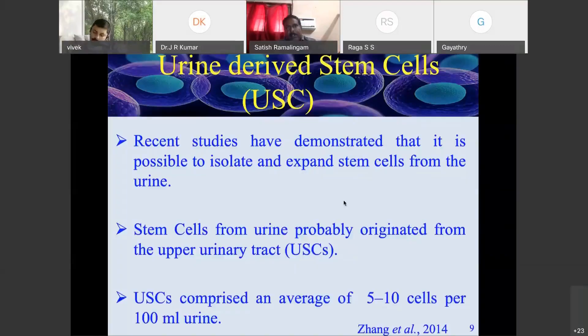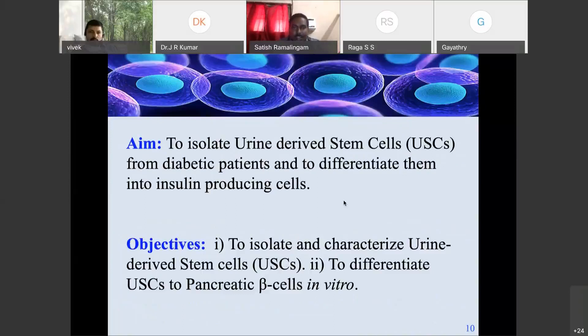Urine-derived stem cells (USCs): recent studies have shown that it is possible to isolate and expand stem cells from urine. This was really surprising — why does the body release stem cells through urine? Where are these cells coming from? There are still unanswered questions. However, it has been shown that there are barely five to ten cells observed, as Zangital published in 2014. So I decided to isolate urine-derived stem cells from diabetic patients and differentiate them into insulin-producing cells. The objective is to isolate and characterize urine-derived stem cells, and then differentiate them into pancreatic beta cells.